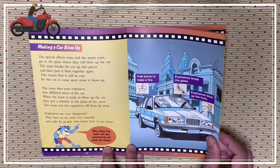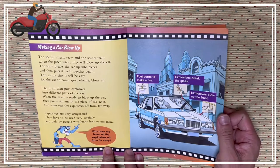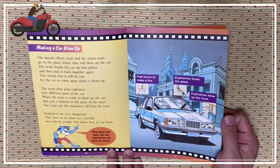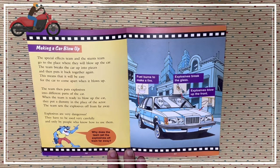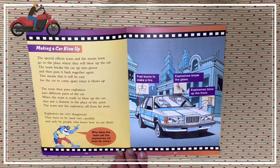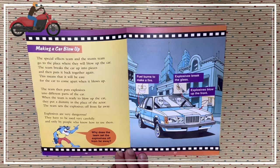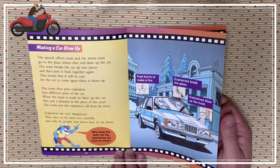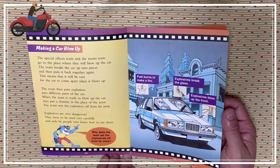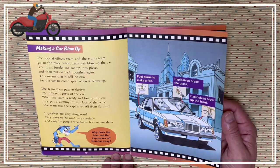Making a car blow up. The special effects team and the stunts team go to the place where they will blow up the car. The team breaks the car up into pieces and then puts it back together again. This means that it'll be easy for the car to come apart when it blows up. The team then puts explosives into different parts of the car. When the team is ready to blow up the car, they put a dummy in the place of the actor. The team sets the explosives off from far away. Explosives are very dangerous. They have to be used very carefully, and only by people who know how to use them.